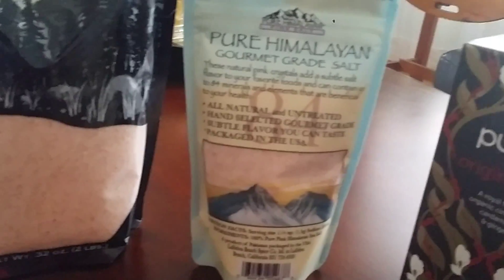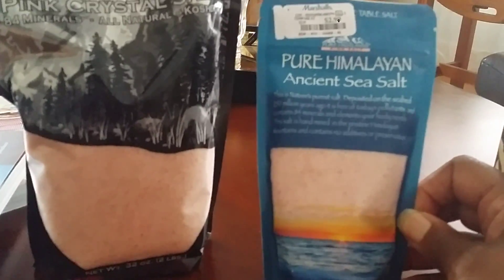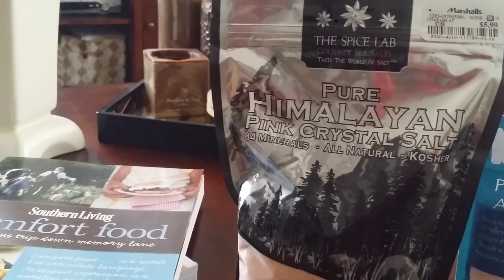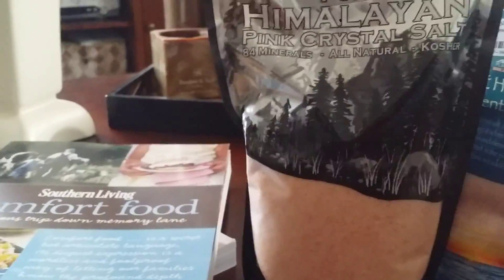I'll come back in another video and let you know more about the journey. The smaller one was $2.99, which I thought was a really good price. It's eight ounces. I went to Whole Foods yesterday to price them and I think they're pretty comparable. The larger one — two pounds — is $5.99. You can't beat that. I'm just really praying the results are going to be good.